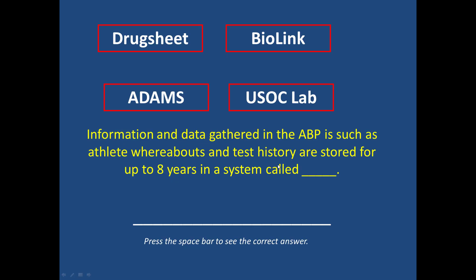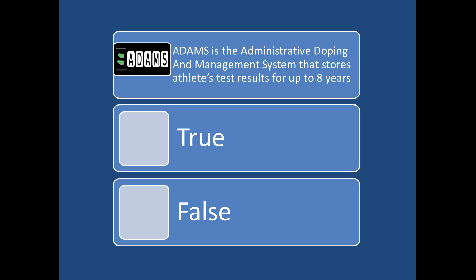Information and data gathered in the athlete biological passport, such as an athlete's whereabouts and test history, are stored for up to eight years in a system called: their drug sheet, BioLink, the USOC lab, or ADAMS. The answer is ADAMS, the Anti-Doping Administration and Management System — that is true. There are two different forms of drug control: harm reduction and the abstinence method. 'Just say no' is an example of the abstinence model, used in Alcoholics Anonymous or Narcotics Anonymous. Harm reduction includes things like needle exchange programs or the Budweiser 'Drink Responsibly' program.